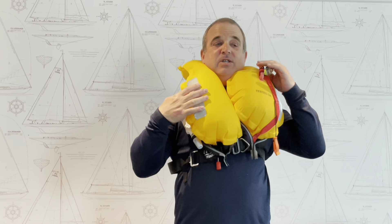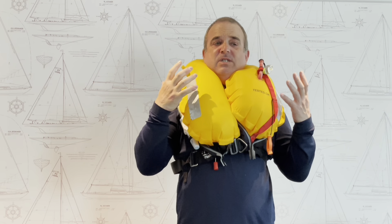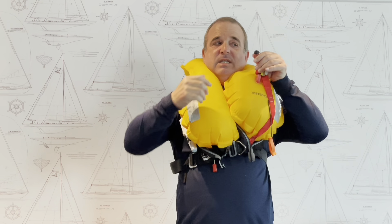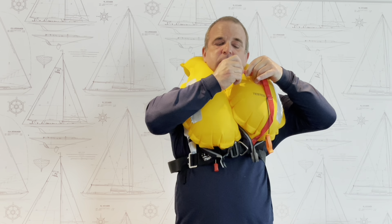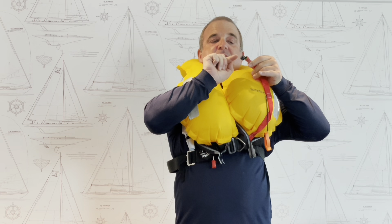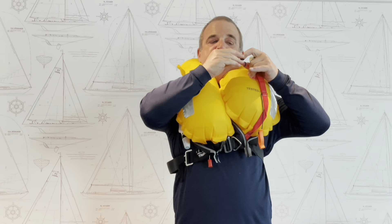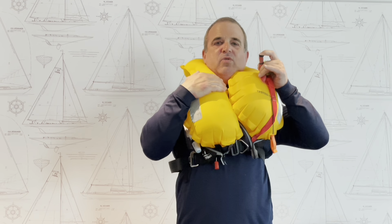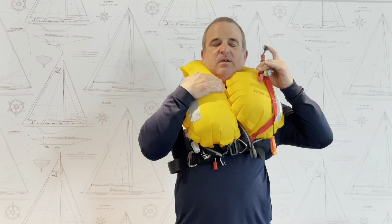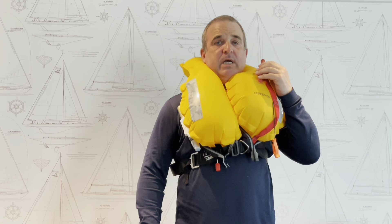I've heard stories about people stabbing these things because they feel they can't breathe because they're so tight — that seems a bit of a waste. If you take the cap off this red tube and turn it upside down, that little bump will open the valve and you can let a bit of air out, which makes it more comfortable. If you let too much out, you can blow into that tube and put a bit more air back in.